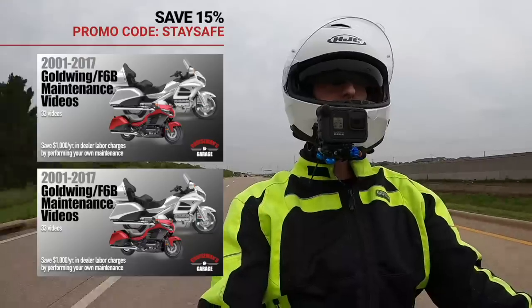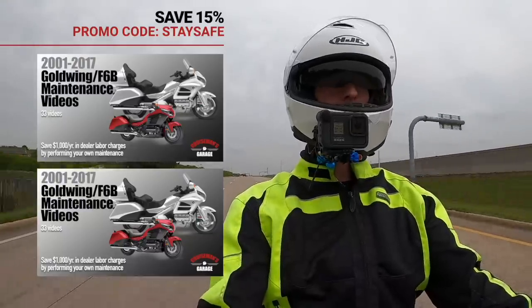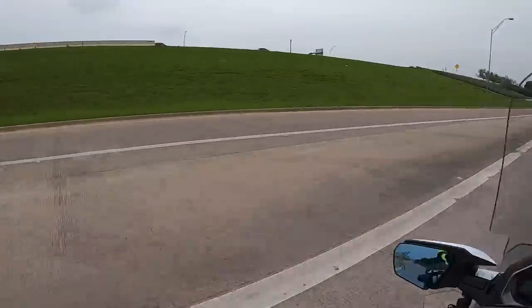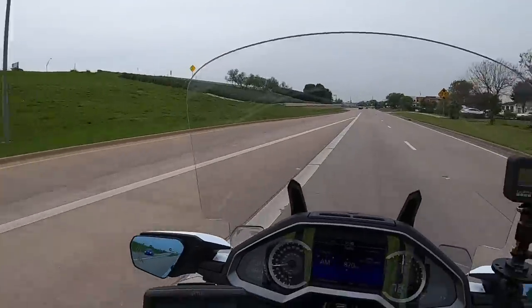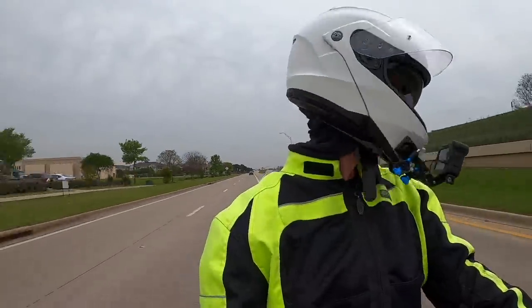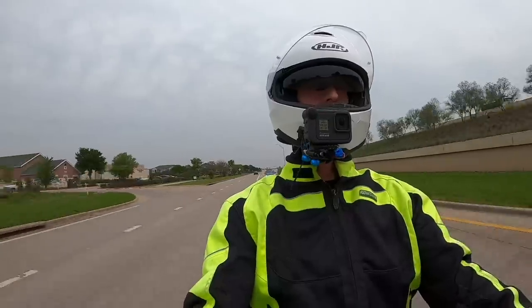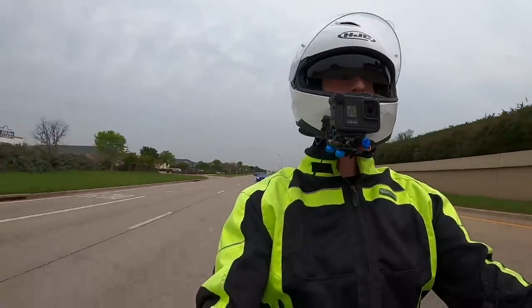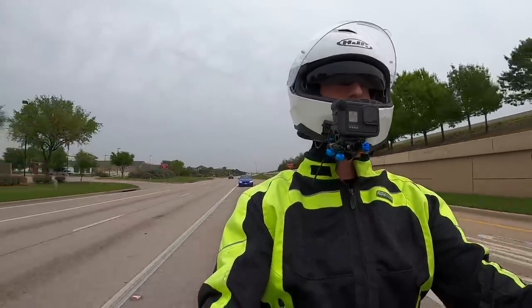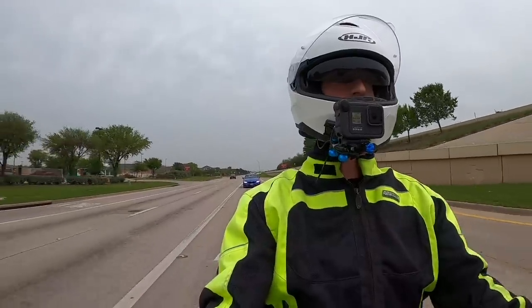You basically just use promo code STAYSAFE. I always have to look — even though that ramp is supposed to yield to me, they never do. That's why I always turn my head and look. I don't ever rely on my rear view mirrors. I use them, but I never depend on them.